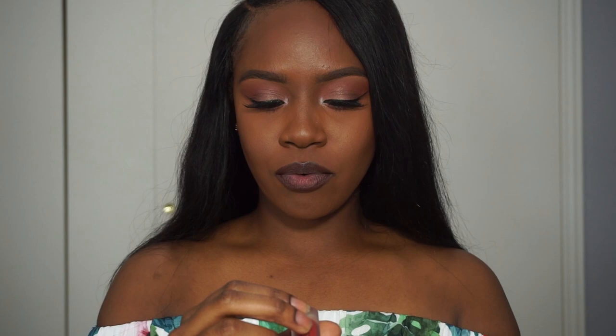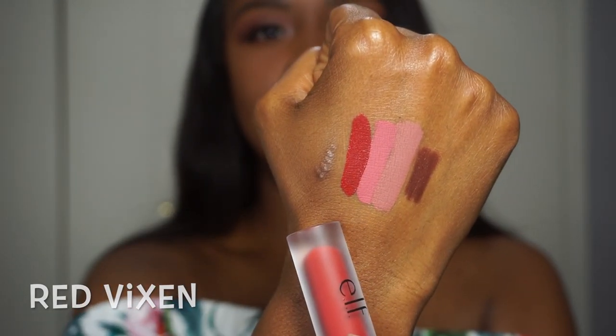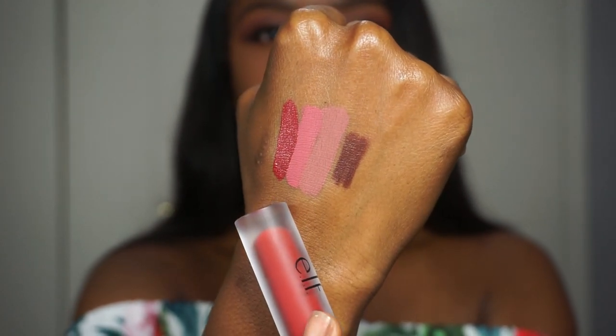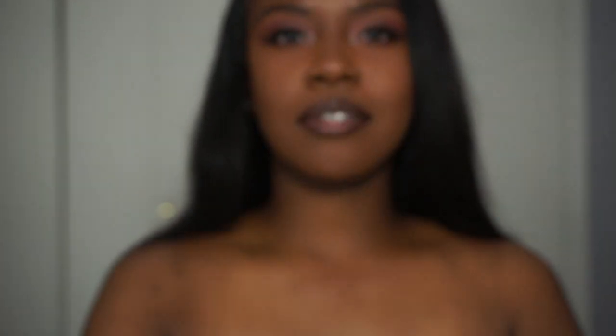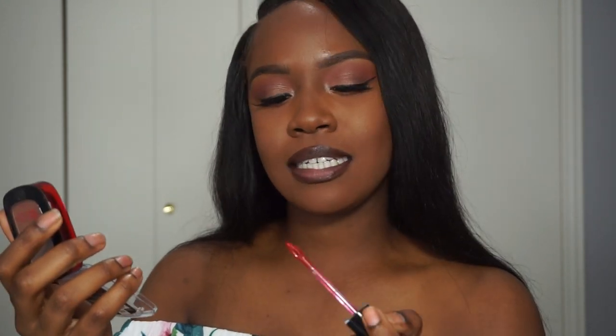Alright y'all, my next color is Red Vixen — it's a really hot ruby red. I'm excited for this one because I really don't wear a red lip either. A lot of times it just doesn't go well with my skin, but it might look different with this brown liner so let's see.